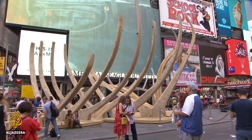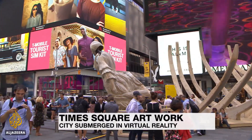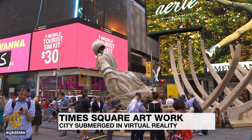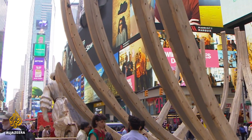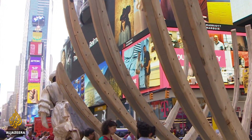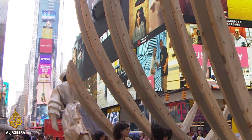At first glance, this weathered shell of a ship in the center of Times Square looks like, well, a fish out of water. But the sculpture called Wake by Mel Chin is meant to recall New York's past and how that relates to its future.